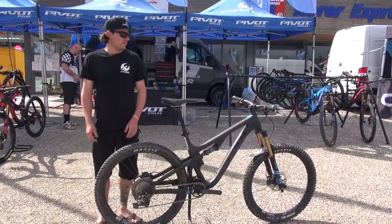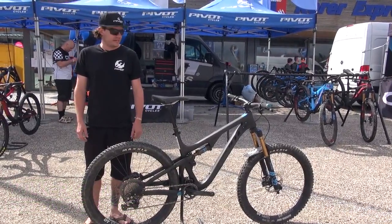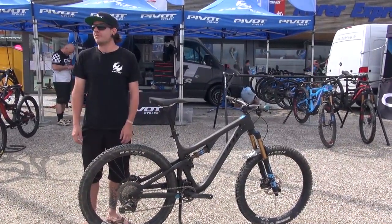Hi, my name is Volker from Pivot Cycles. We are here in the Kronbladz in Italy at the Eurobike Media Days and I want to present you some of our newest models.